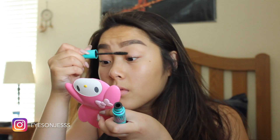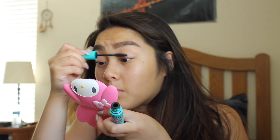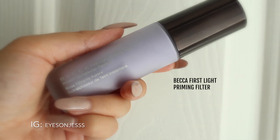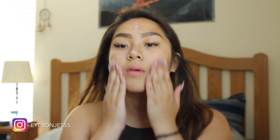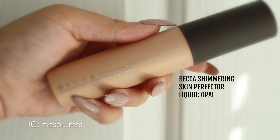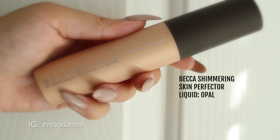The next few products were also sent to me by Influencer, and I'm so thankful I was able to try out this cosmetic line for the first time. The first product is the Becca First Light Priming Filter — I've used it quite a few times already and I absolutely love it; it smells like lemons. Next is the Becca Shimmering Skin Perfecter Liquid in Opal, which I've never used before. I only used one pump and it gave me amazing results — I really loved it.